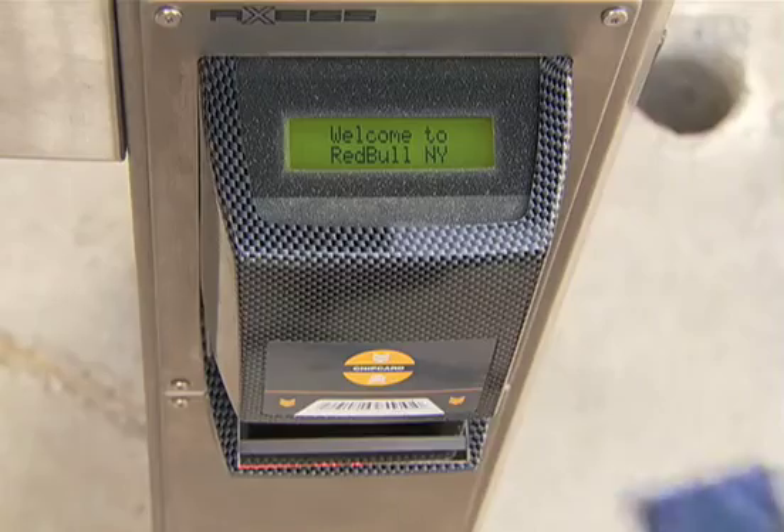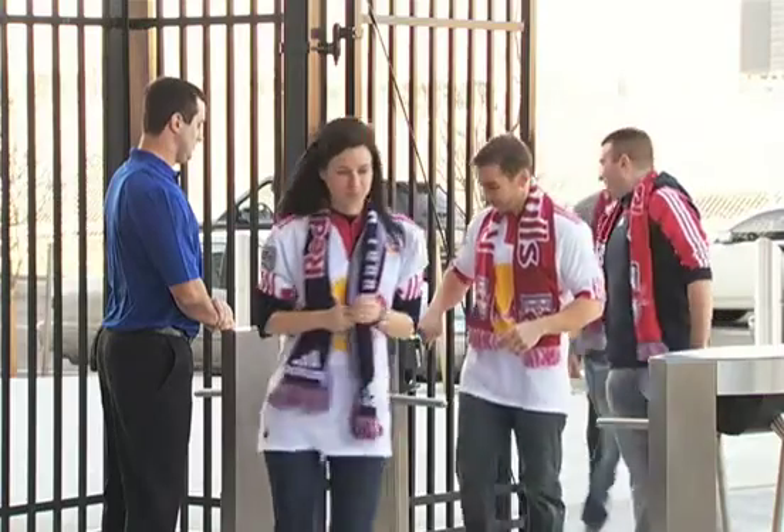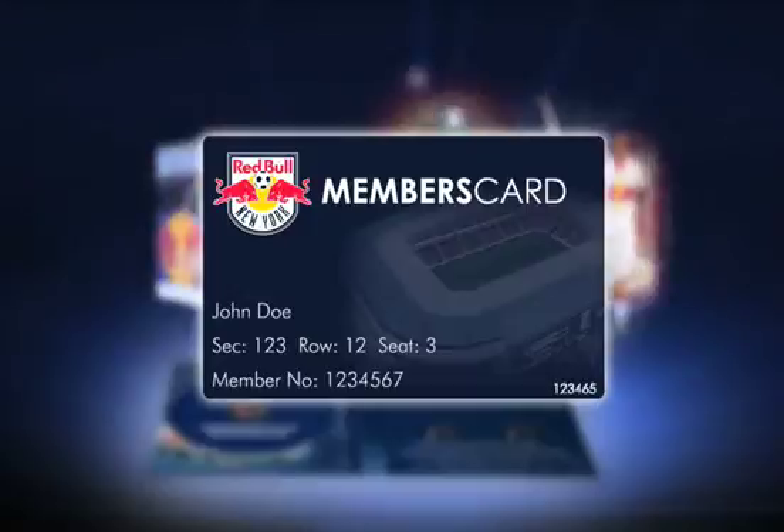Fans will be able to load and manage cash onto their cards for use of purchase at Red Bull Arena, while gaining loyalty points for various club benefits. Although your Members' Card is non-transferable, it's like your own personal club ID.